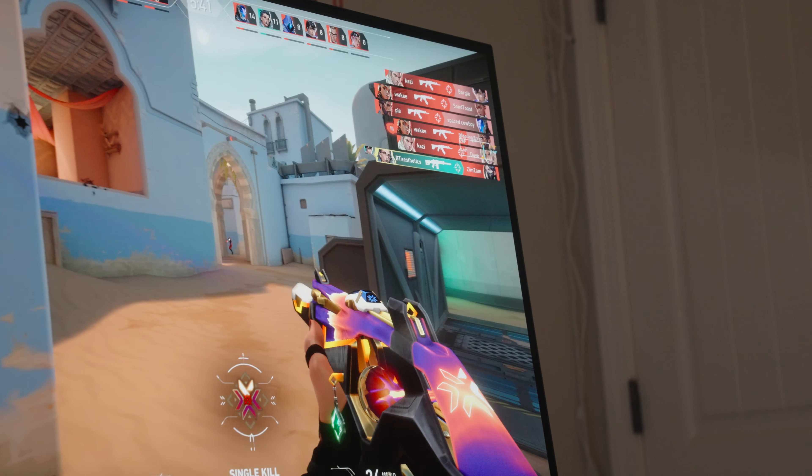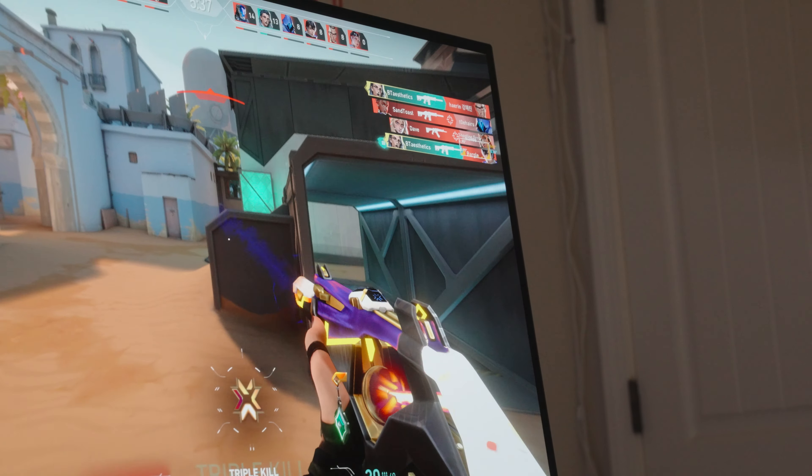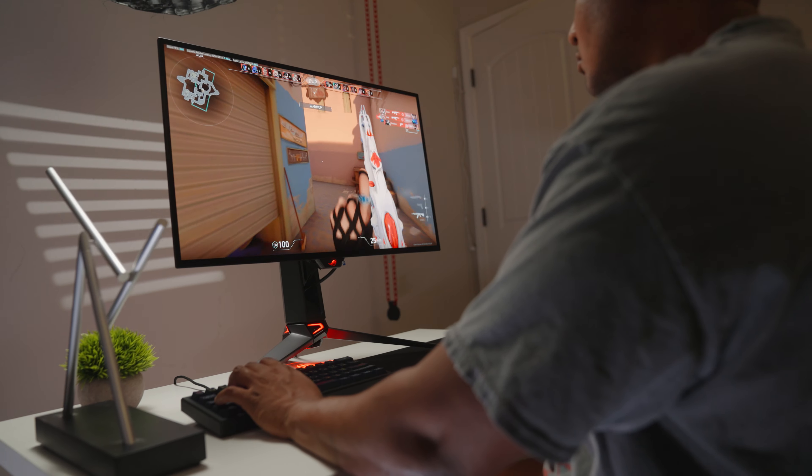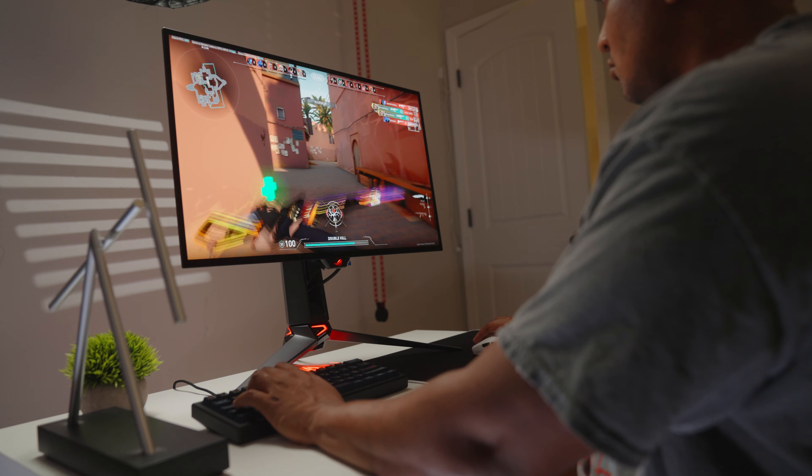In first-person shooters, every frame counts even if we can't perceive it with our eyes. We've all had those times where we surprise ourselves by how fast we react before our brain can even register that we've hit somebody on the head, and I believe that is the main strength of what this new ASUS PG27AQDP offers.